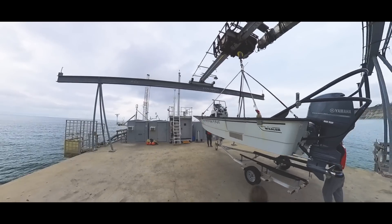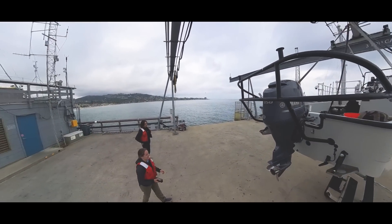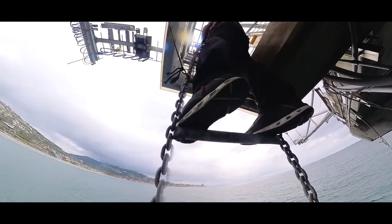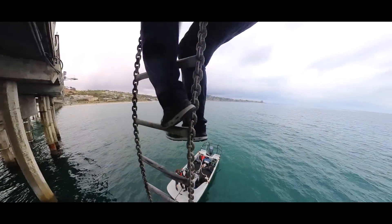Everything was ready — it was time to go. But the boat was still on the pier and had to be lowered into the water. I was not expecting that. And I had to climb down a ladder. Let's just say I didn't do it very fast. But I made my way down and we were off.